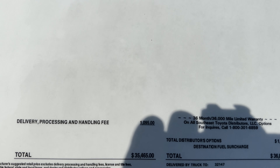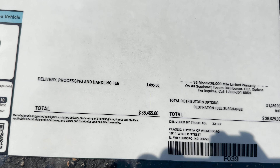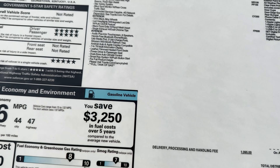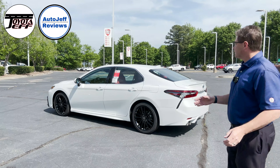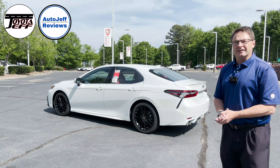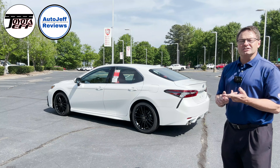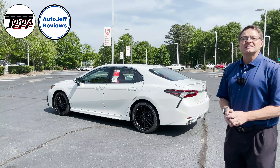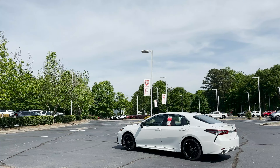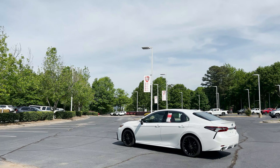This one averages 46 mpg — city 44, highway 47. Pretty strong. We've got the cold weather package added to it. That Windchill Pearl charge of $33,795 plus $425. Total comes to $36,825. This one is available at Fred Anderson Toyota in Raleigh — go to fredandersontoyota.com.